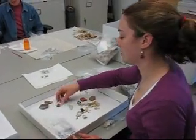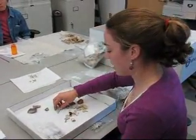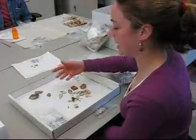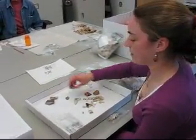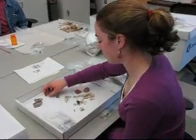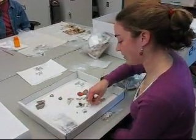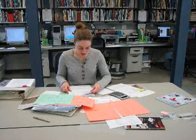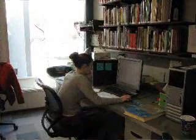Basically, I'm separating the ceramics that I have from Feature 28 at our site called Java. I'm trying to figure out the minimum number of vessels that we have represented in the feature to help me analyze the feature and figure out when the feature was filled in and what it might have been used for. Right now I'm pulling out all types of stonewares and earthenwares, figuring out what designs I have, how many vessels I have, and maybe what their shape was. Jesse is synthesizing all the information she has learned from the artifacts to determine when the pit was filled and what the pit was used for.